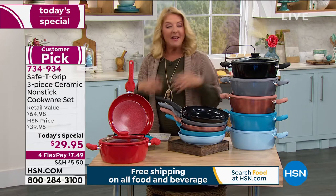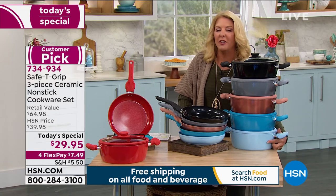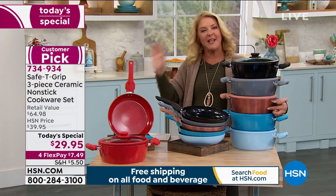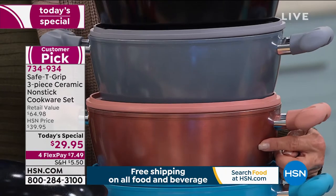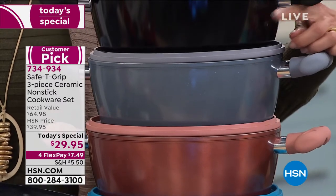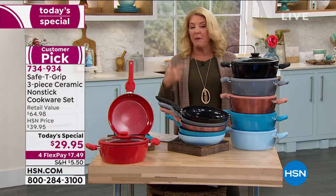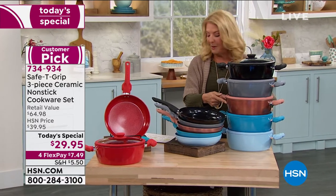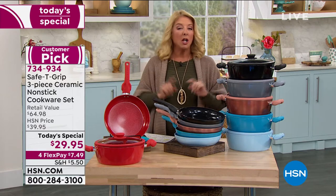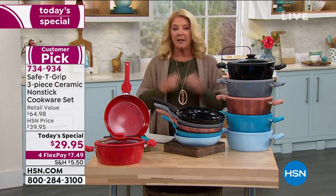This entire set is $29.95. The colors include red, icy blue, a beautiful teal, rose gold metallic, silver metallic, and traditional black. If you love rose gold — your phone, your tablet, your jewelry — you're going to love it in your kitchen. For the next 24 hours, all culinary and food items have four flex pay, so you have four months to pay it off.